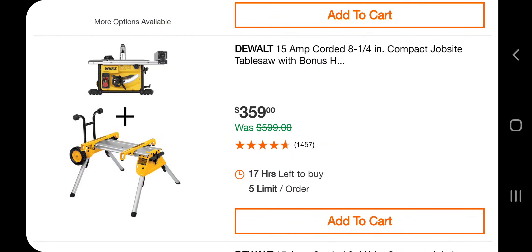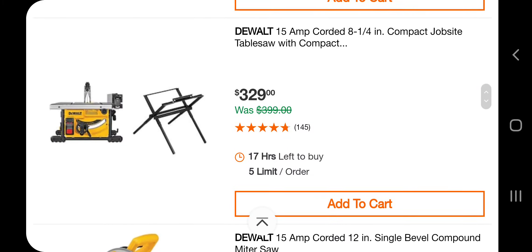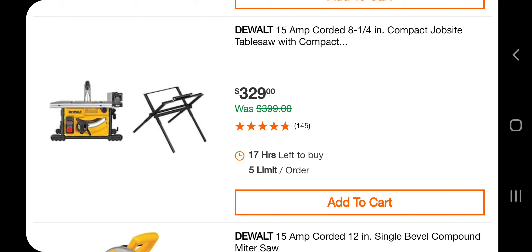Alright, this is really good actually. You got a jobsite table saw with bonus stand and it is the one with the wheels — that's a really good deal. It's a 15-amp corded 8.25-inch compact jobsite table saw. This one is with the regular stand — the compact jobsite table saw with the compact stand for $329.